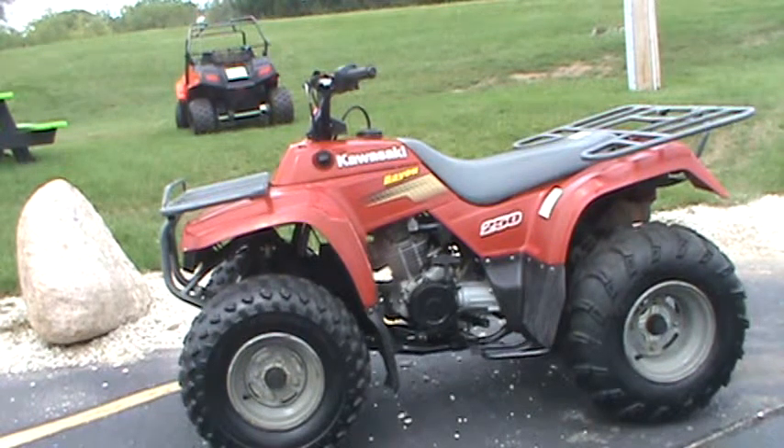We're selling it for $1,599 and if you're interested come check it out here on Enterprise Drive in Big Bend, Wisconsin. Or you can look it up online at www.roadtrackandtrail.com. The stock number for this machine is 525268.